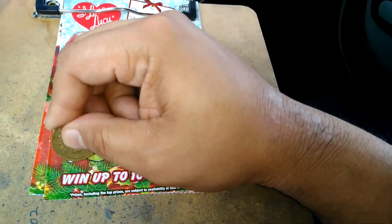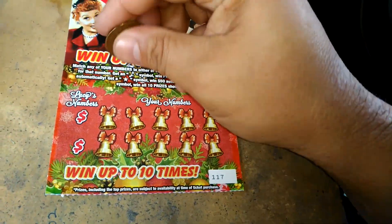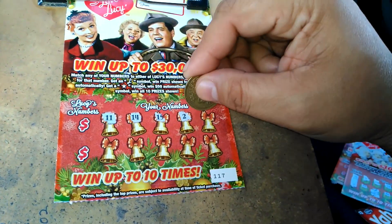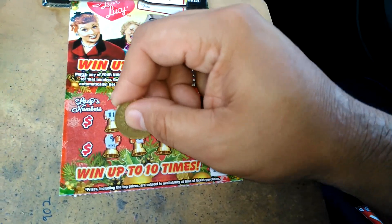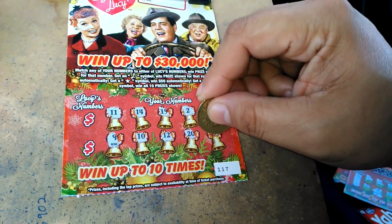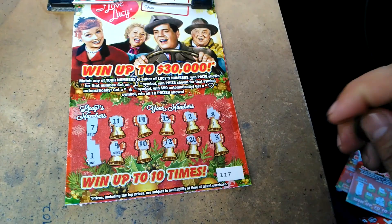You got a 20 and a 9. Nothing on that one. Ticket 117: 11, 14, 15, deuce, 8, 9, 10, 12, 20, and 3. We got a 7 and a 1.